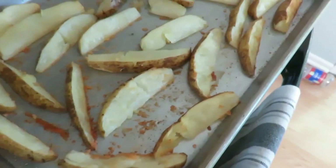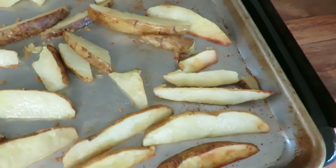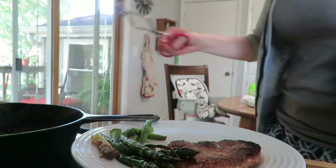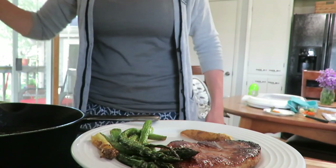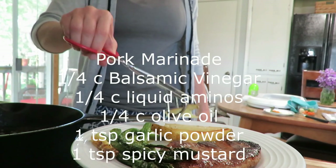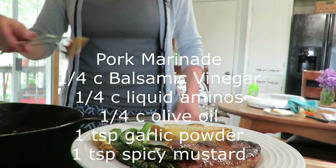Thursday was a more American meal — a meat, a carb, and a veggie. I made a marinated pork chop with potato wedges and roasted asparagus. For the marinade I mixed balsamic vinegar, liquid aminos (you can use soy sauce), olive oil, garlic powder, and spicy mustard. I blended it all together, marinated the pork for about eight hours, then seared it on the stove.